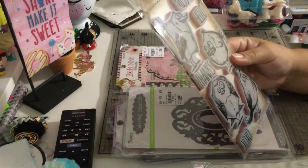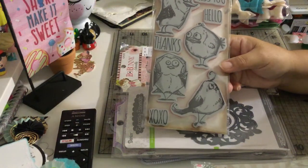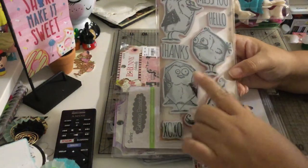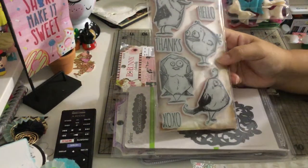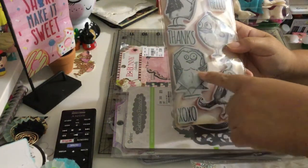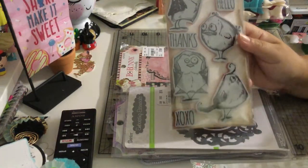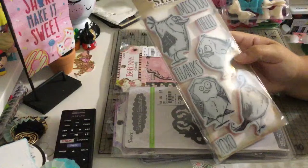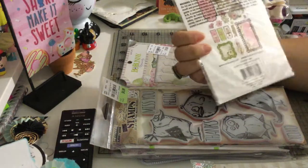I also got the tin bird stamps — the crazy bird clear stamps. I have a similar one I got at Michael's that had dies and birds, but those are a little smaller. I really like these ones, and there's this crazy one that kind of looks like a Dracula bird — like a Dracula cave bird. It's super cute. This set was $6.99.